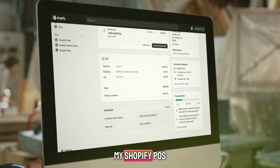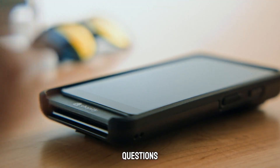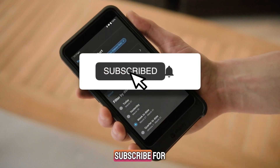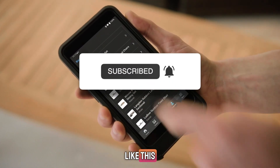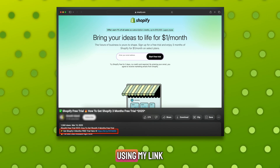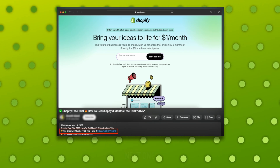That's it for my Shopify POS review. If you've got questions, drop them in the comments, and if this video helped you out, leave a like and subscribe for more simple breakdowns like this. Thanks for watching, and don't forget to grab that $1 Shopify trial using my link below. See you in the next one.